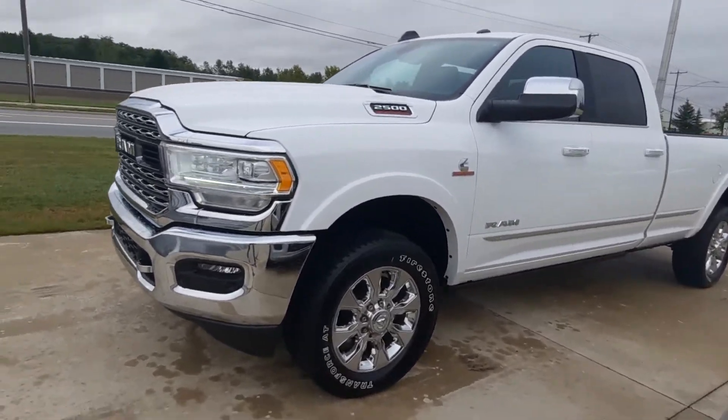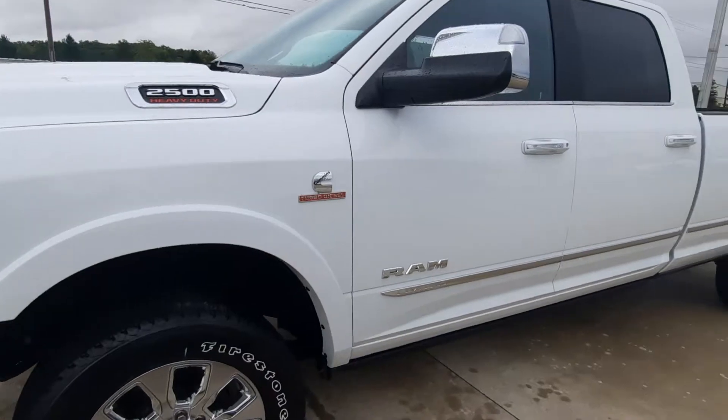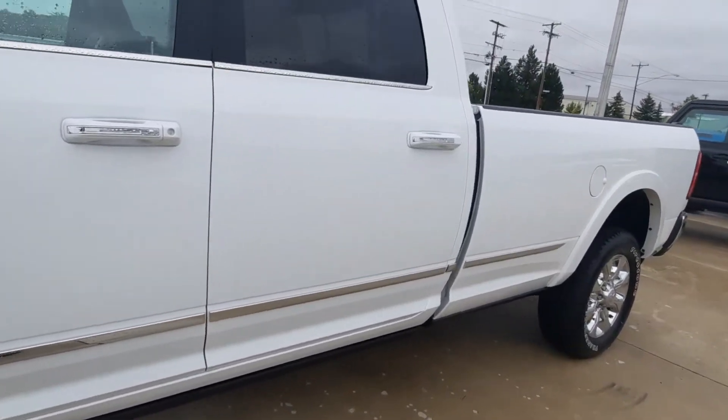Angel here at Terry Henricks Chrysler, going to take you on a quick walk around of this 2021 Dodge Ram 2500 Limited.